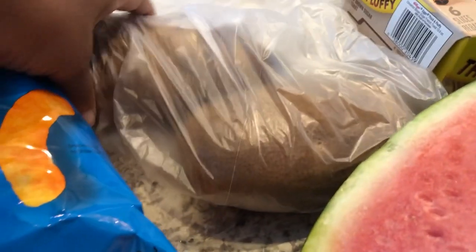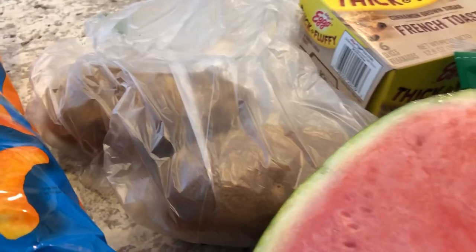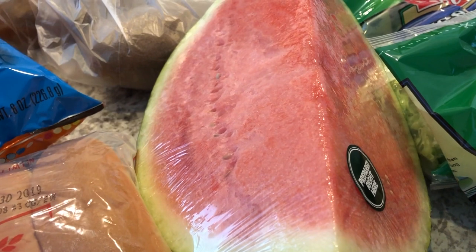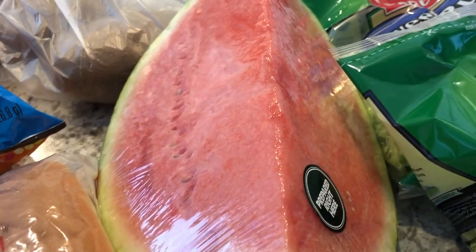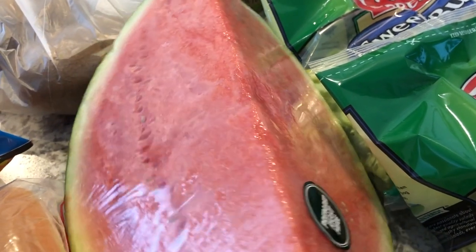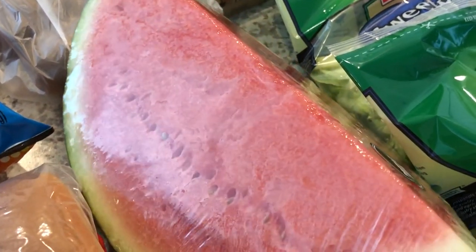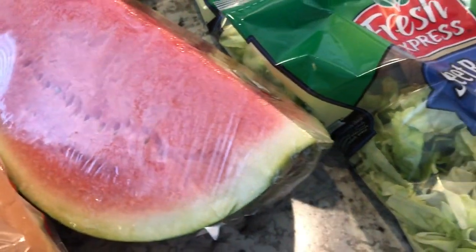Since I've been pregnant, I have been craving watermelon — that's all I want. I don't know what I'm gonna do when it gets cold outside and I don't have access to watermelon, but their watermelon is usually pretty good so I grabbed some.